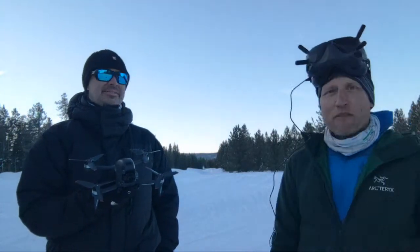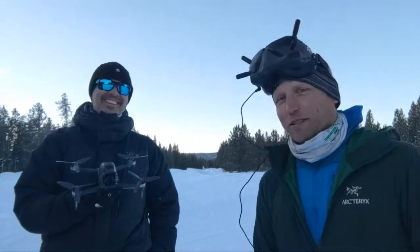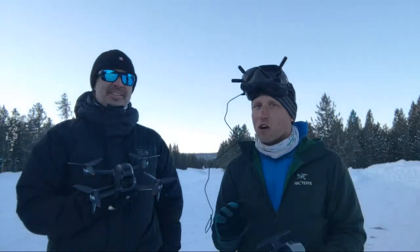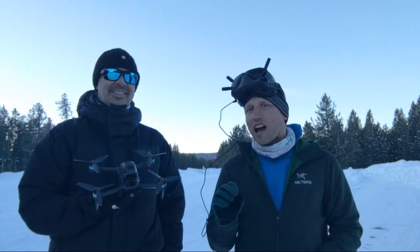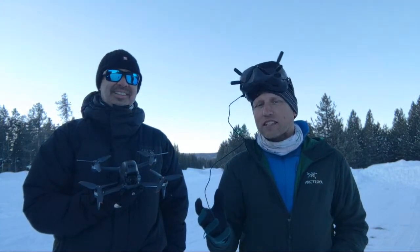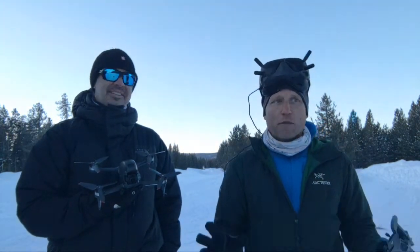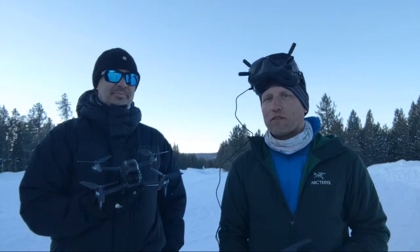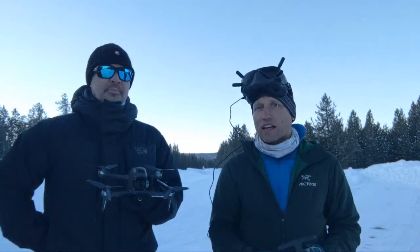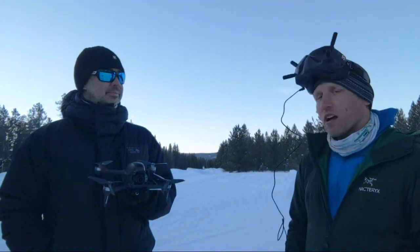This drone is different than all other drones that DJI has released. It's a hybrid drone that's trying to do something different, and I think it's safe to call it revolutionary. That doesn't mean it's perfect or it's for everybody, but in a lot of ways I do believe this is a revolutionary product from DJI. I've been flying it for the last week as much as possible.